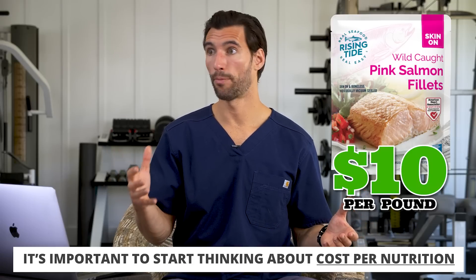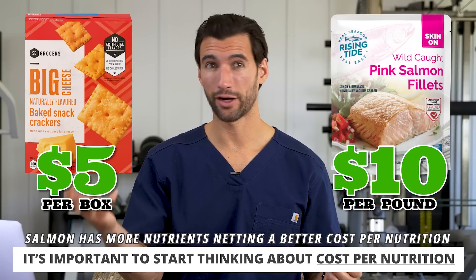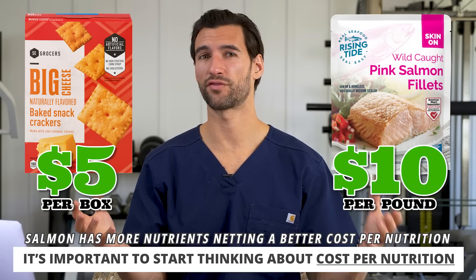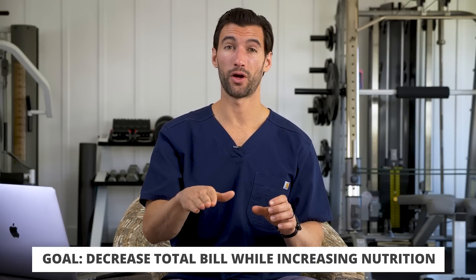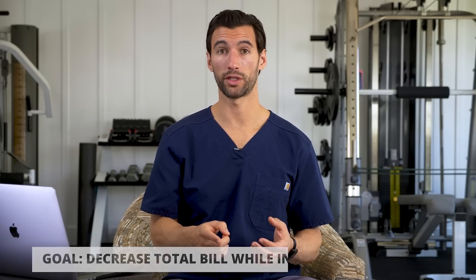You compare that to maybe a box of crackers which is only $5, and the salmon seems more expensive. But the crackers are not going to fill you up whatsoever — they're filled with lots of empty calories. The salmon actually has all these rich healthy fats, vitamins, and minerals. We both want to decrease the total grocery bill, but also look at how we can get the most nutrition for the least dollar value. That's a mindset that's going to serve you really well.